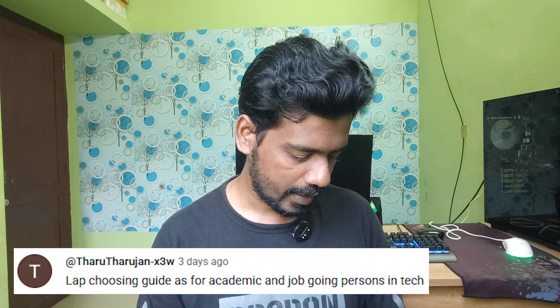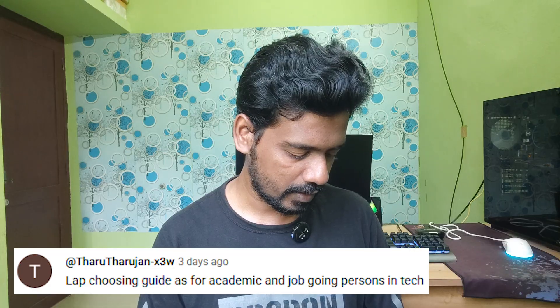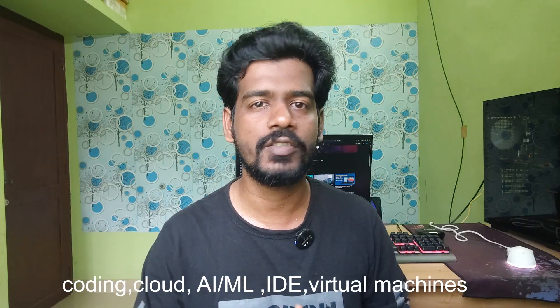The next comment is about a laptop for an academic and job-going person in tech. The person needs a laptop for their academic job in a tech field. If you do coding, IDE, virtual machines, or ML work, you will prioritize the CPU and RAM.